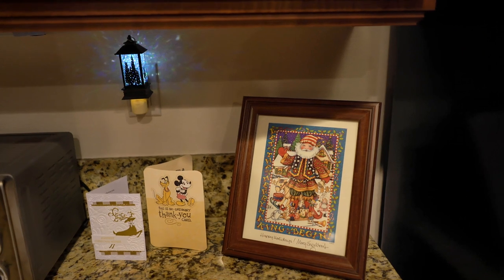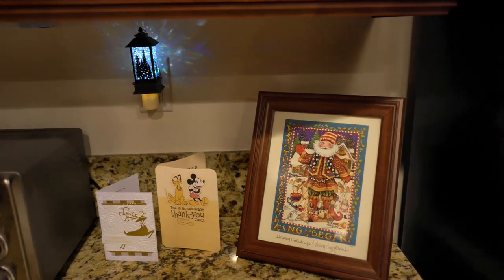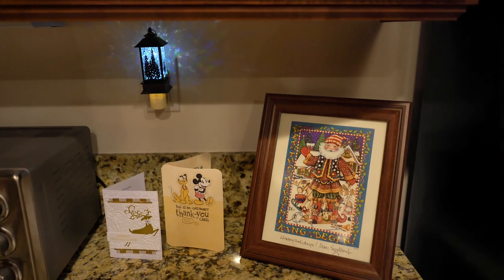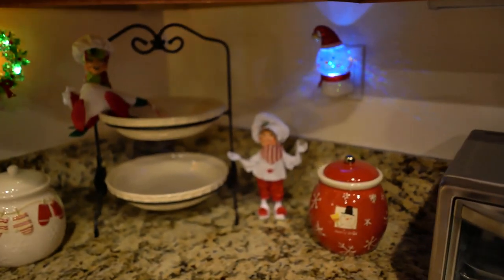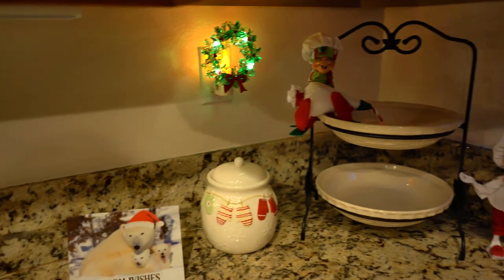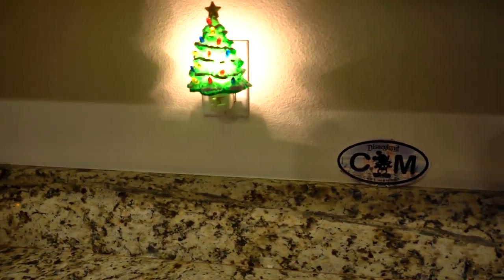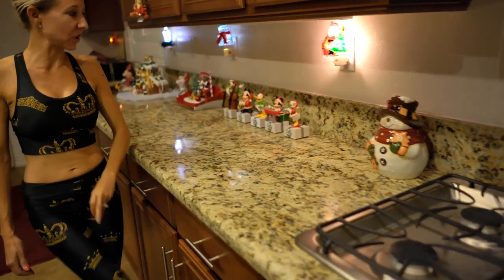As we work our way around the kitchen, you'll notice that we have a nightlight for Christmas in every plug-in because they're so amazing. We have some Christmas cards, a thank you card, and a picture of Santa there. Our little cookie jars and some cute little mischievous elves. We have our snowman glowing, and another snowman cookie jar.